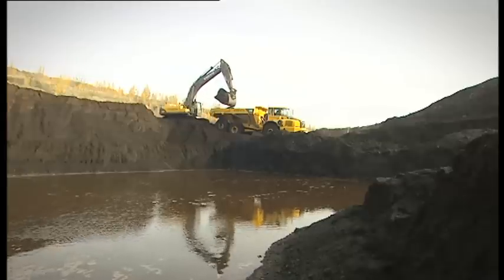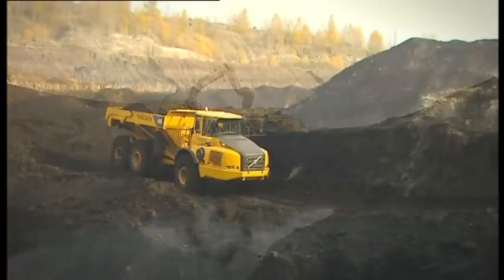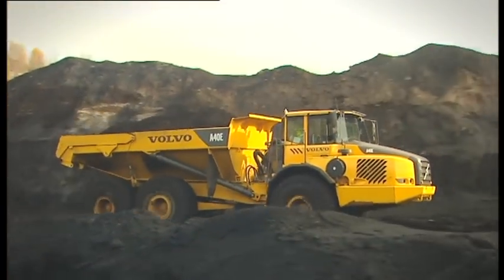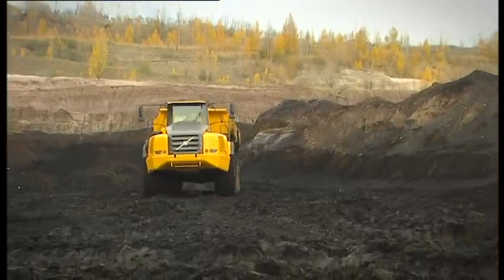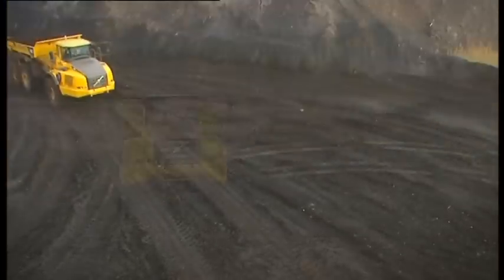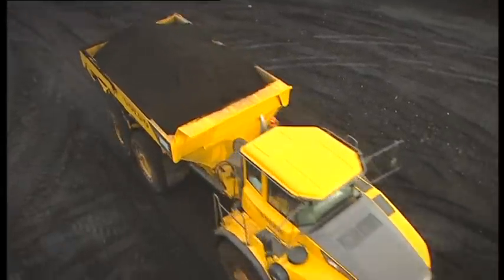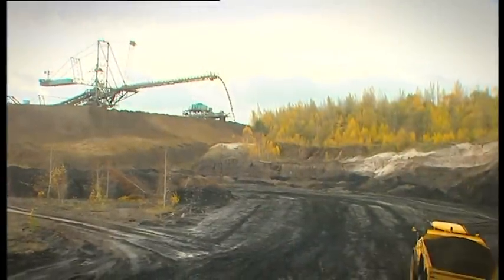These are just some of the reasons why more and more contractors choose Volvo articulated haulers for a wide variety of high demand applications. Basically, it's all about profitability — being able to haul more at the lowest possible cost. That's why we developed the Volvo A40E articulated hauler.